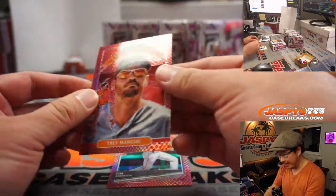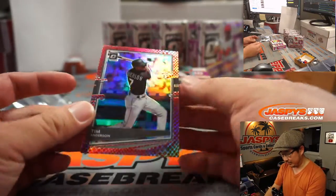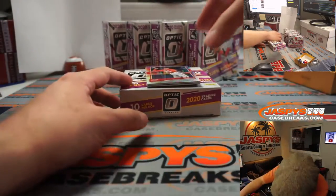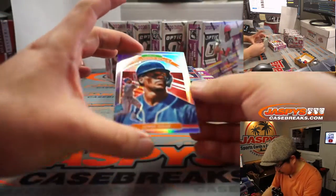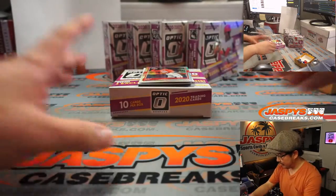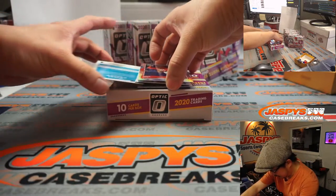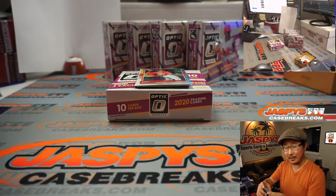Trey Mancini, AL East, Alex — that's to 88. Tim Anderson, Red Snakeskin to 88, AL Central, Brad. Jorge Soler, Kansas City, not numbered, AL Central, Brad. Your three autographs are going to be Willie Castro, rated rookie autograph, Detroit, AL Central, Brad Newman — 53 out of 99.